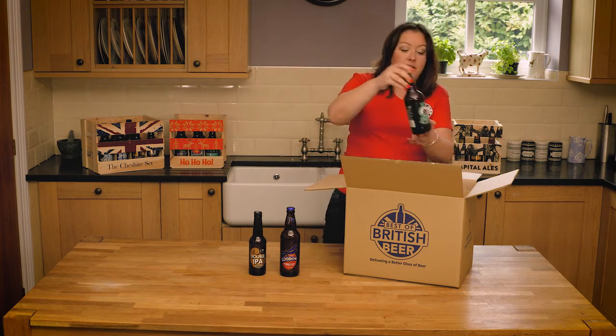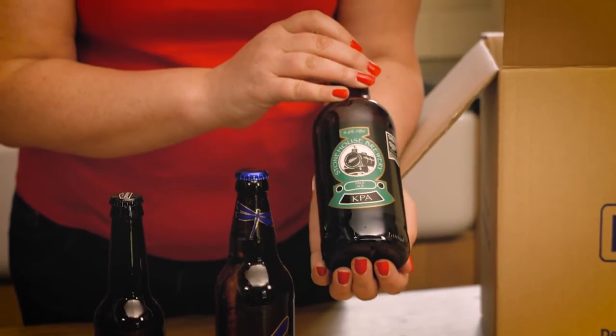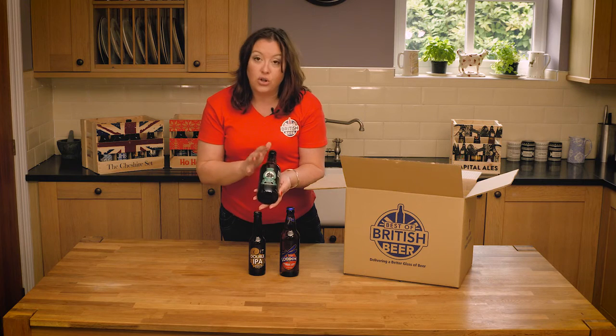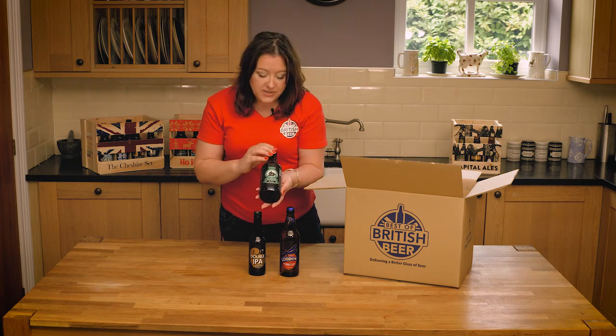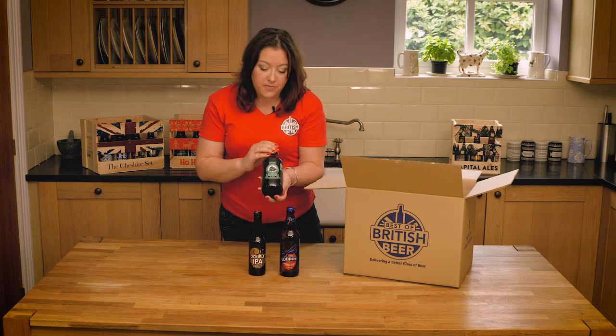We also have beers like this one from Stonehouse Brewery in Shropshire. This is a KPA, which means it's a Kiwi Pale Ale, so it's got lots of New World New Zealand hops in it. It's actually only 4.6% and it's an award winner as well — absolutely delicious.